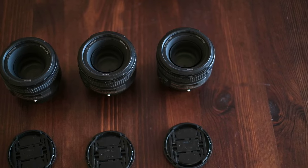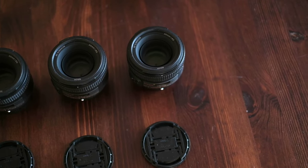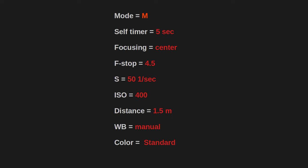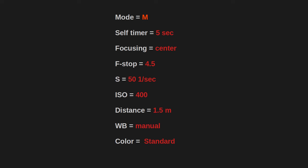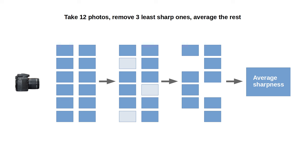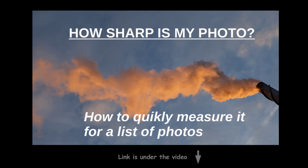When I changed lenses I took utmost care not to shake or move the camera. Even the tripod was taped to the floor. I took 12 photos with each lens using autofocus, center focusing, self-timer, and precisely the same settings for each photo. Because the autofocus can miss at times, I discarded the three least sharp photos from each set. The remaining 9 photos were used to determine average sharpness. If you'd like to know in more detail how I find photo sharpness, please check out the links under the video.